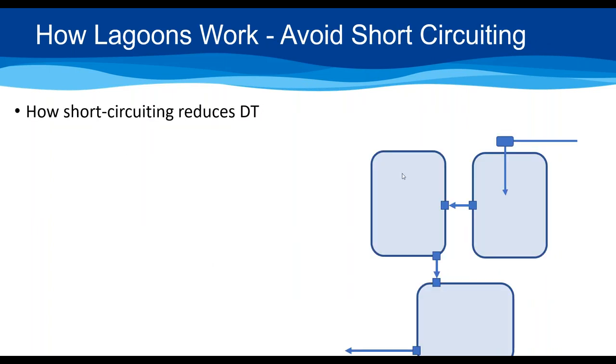What is short-circuiting? If your inlet and transfer structure to the second pond are close together, water can go directly from inlet to outlet without utilizing the full pond volume, so you don't get the full treatment time. A common fix is installing curtains — high-density plastic stretched across the lagoon with an opening — that force water to travel the full length of the lagoon before transferring. The best approach is to design the system so short-circuiting doesn't occur, with transfer boxes positioned far apart from each other.